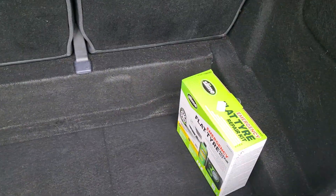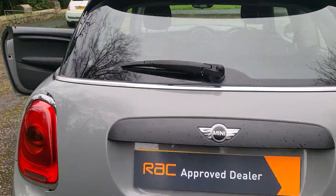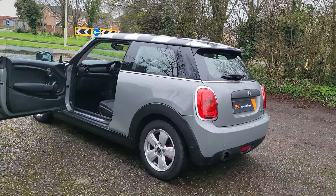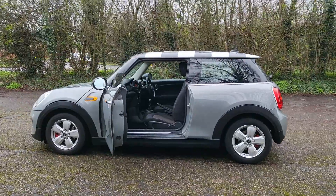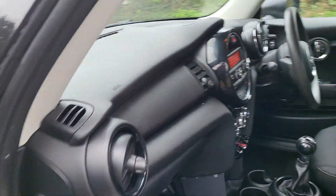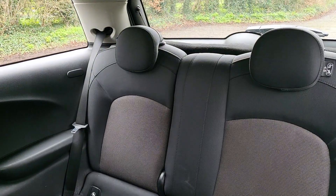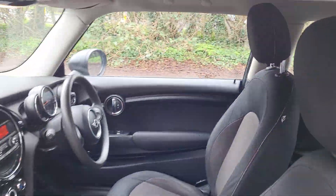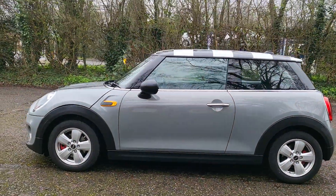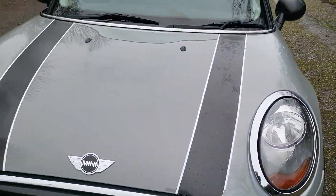There's no spare wheel, hence why there's inflation kit in the back. Looks well, doesn't it? There are a few little bits and bobs on it — I'll try to show you. Noticed on the front the stickers just look a little bit worn, a bit of paint in there, but yeah the stickers just look a little bit worn.